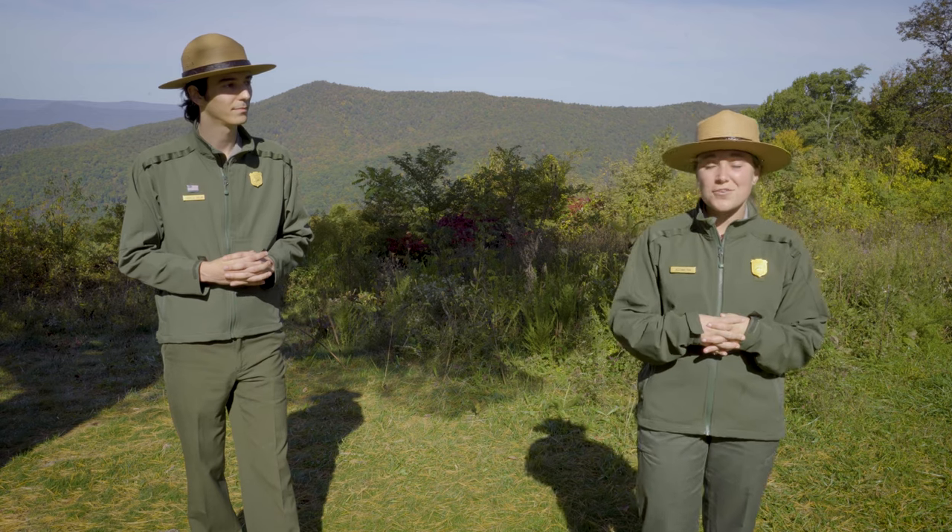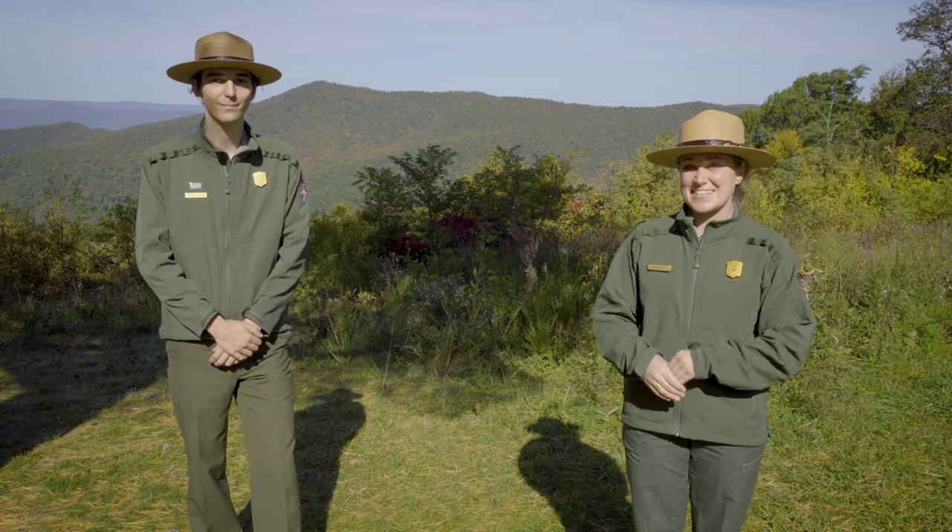So we are going to hand it over to Ranger Jim and he is going to talk about climate change and phenology. Let's check it out.